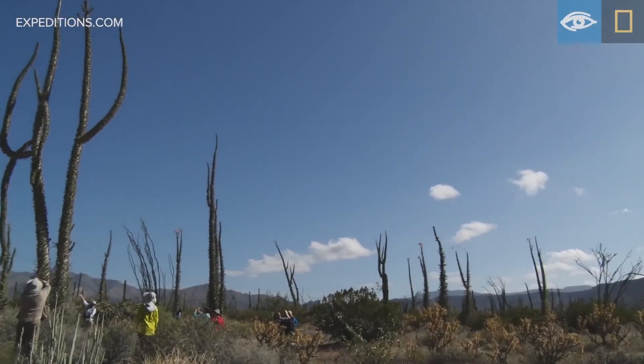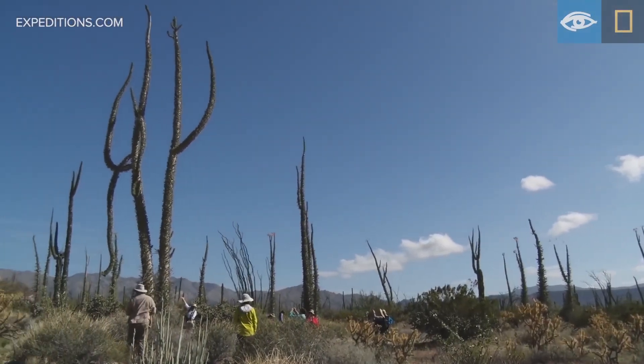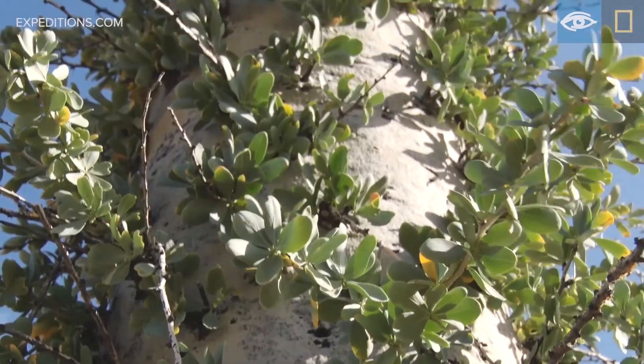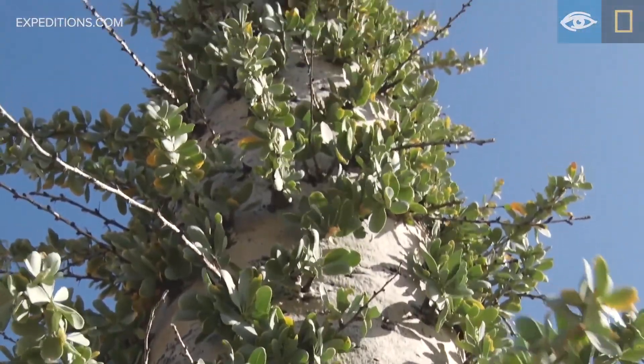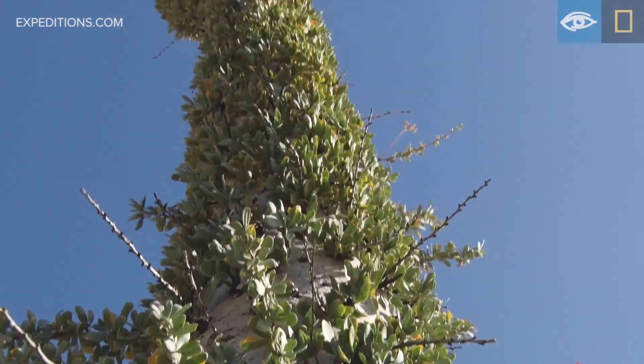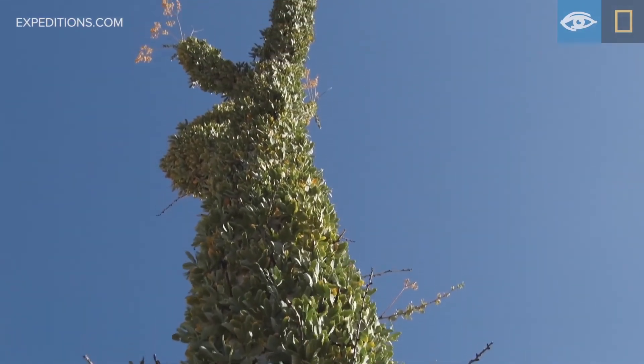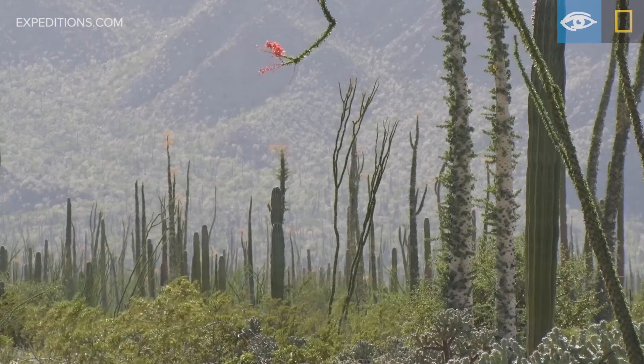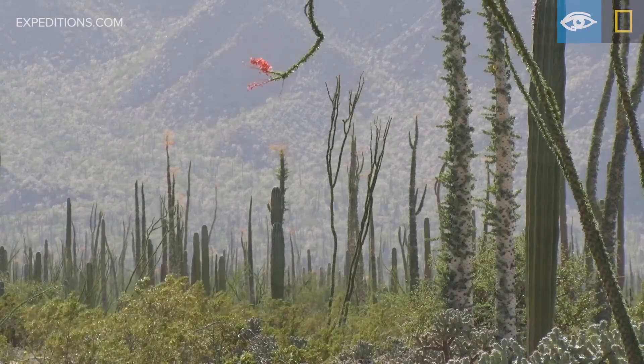So why are Bujims so special? If you take the world, the northern hemisphere, Mexico, Baja California — there is a very thin little strip between the mainland, Angel de la Guardia, and the peninsula where you find Bujim trees growing in the wild.